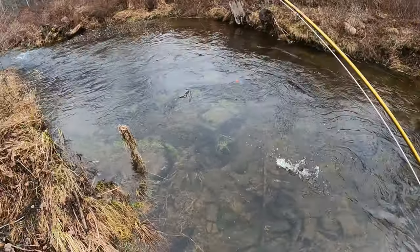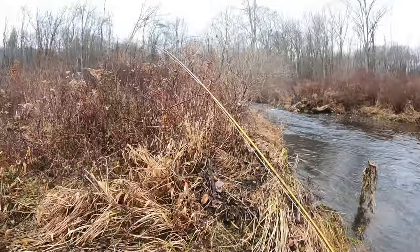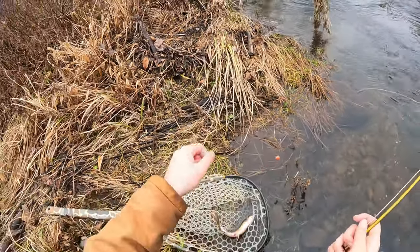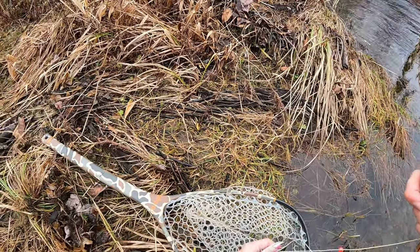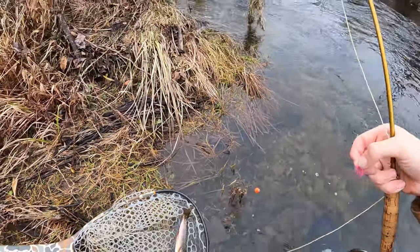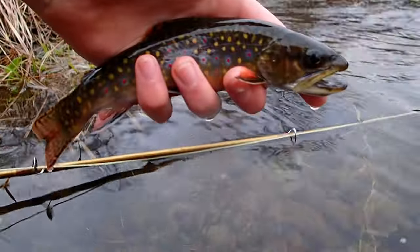There's another one — this hole is producing a ton of fish. They're all taking the squirmy; barely getting any on the nymph today. Can't complain — fish is a fish. Another beauty out of this hole. I've noticed that the fish I'm getting out of this hole are a lot darker than they were further down below that waterfall. I wonder if the waterfall has something to do with that.